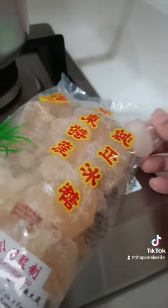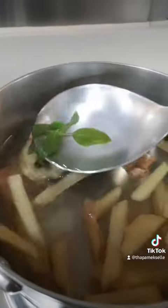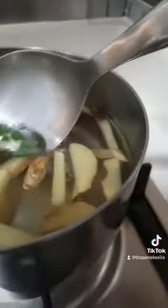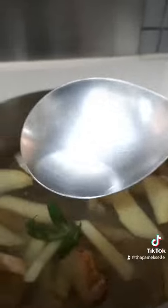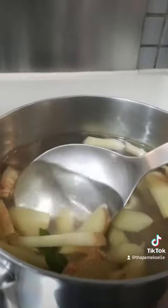And this one is called rock sugar. I also put some basil leaves because, according to what I searched on Google, you can put basil leaves in as well. It's optional, and it's good.